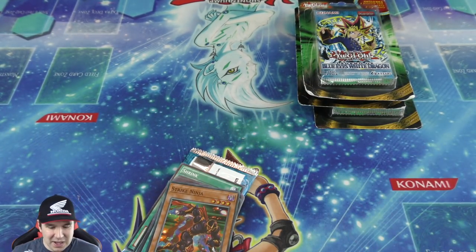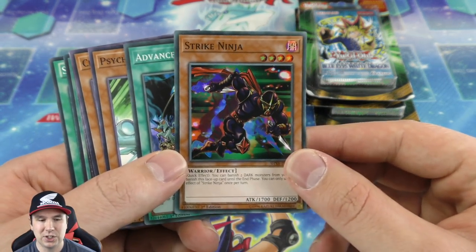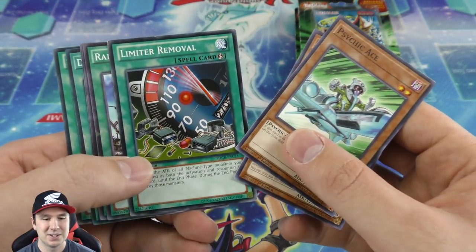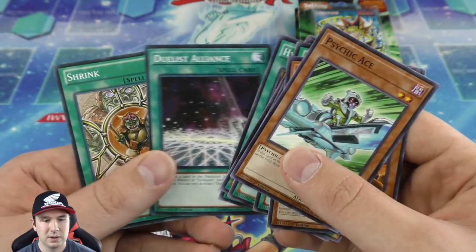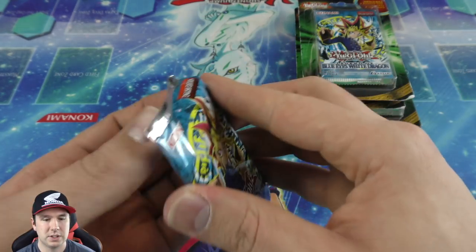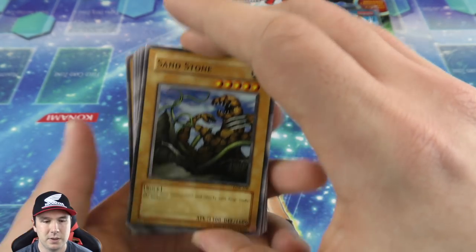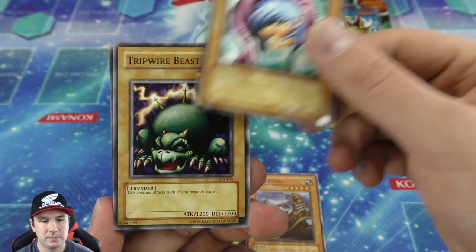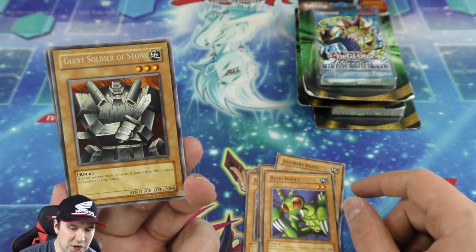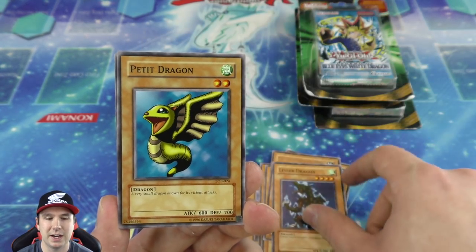What do we get here? A nice super rare — Strike Ninja! When this card first came out I had any excuse I could to play it, me and my friend both — we both love ninjas, super cool. And obviously our Legend of Blue-Eyes booster pack featuring right there on the face of it, Blue-Eyes White Dragon. Opening it — Giant Soldier of Stone.